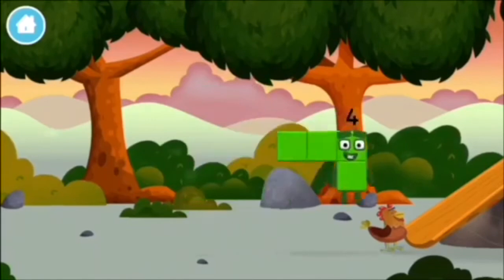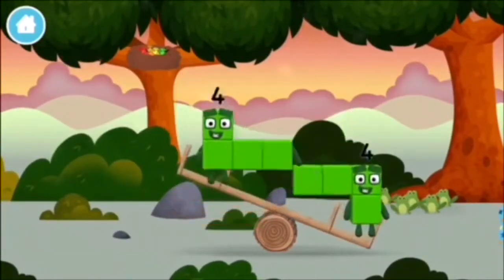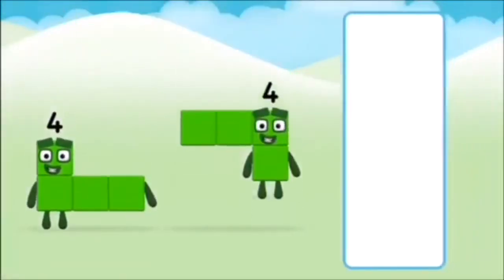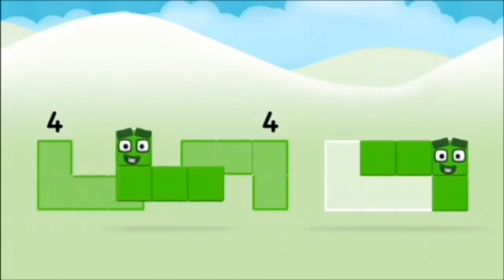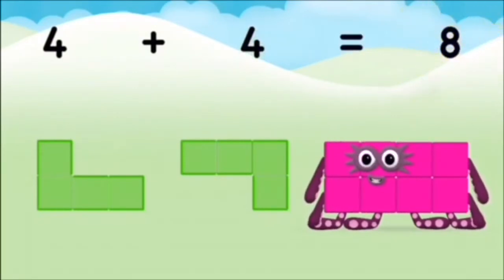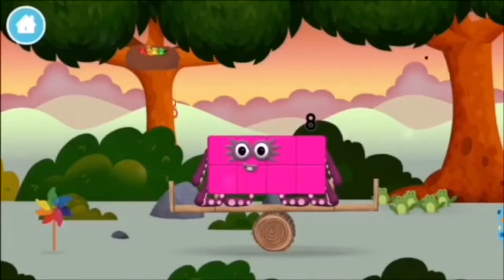Which number block is this? I am four! Have we met the four? Which number block do you think adding four and four will equal? That's right! Now can you add the number blocks together? Four plus four equals eight. Brilliant! You made number block eight! You made a new number block!